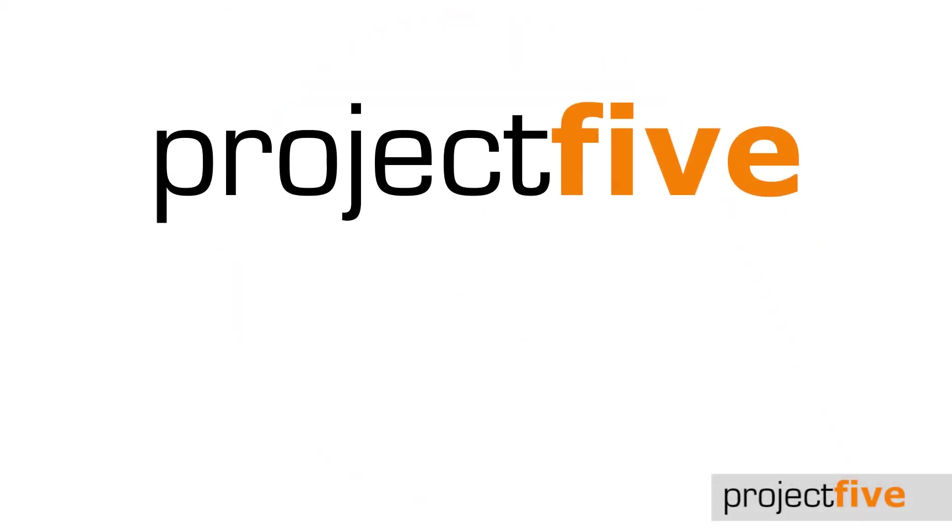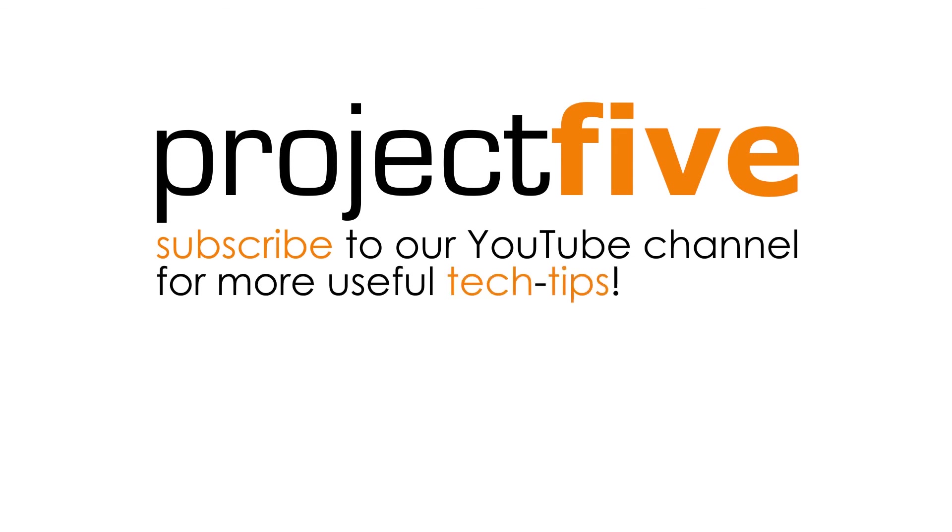We hope you found this tech tip useful. For more videos, check out our YouTube channel.